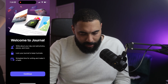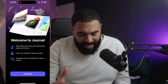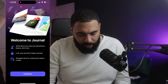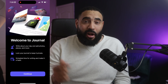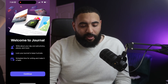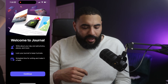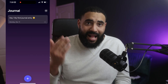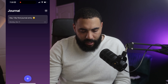Welcome to Journal. I really like the little icons at the top, hinting at what you can do in this app. Looks cool, looks interactive. You can write about your day, add photos, places, and more. You can lock your journal to keep it private. You can schedule time for writing and make it a habit. I do like right off the bat the ability to lock your screen, especially if you're journaling something super important or intimate. Privacy is key — that's what Apple's known for — adding the ability to lock this with Face ID or probably a code as well.